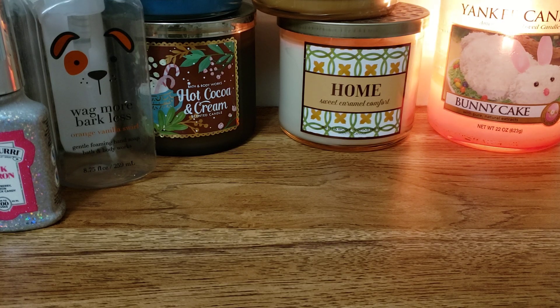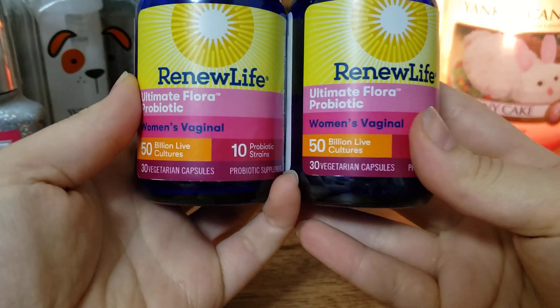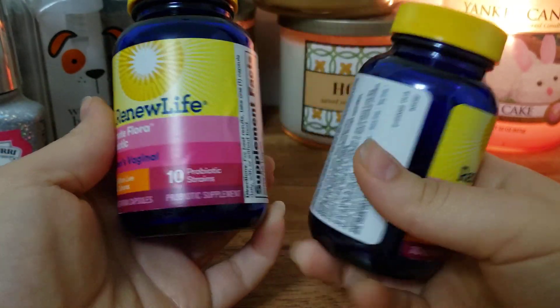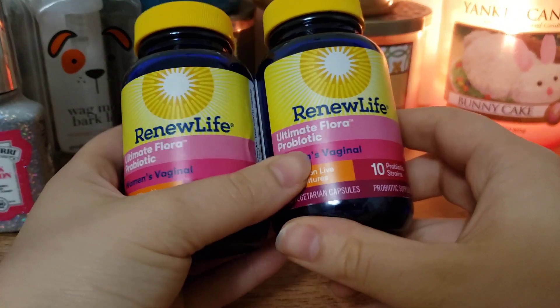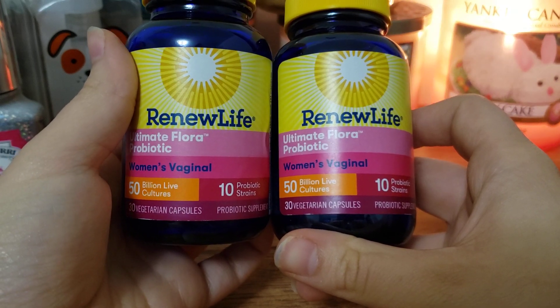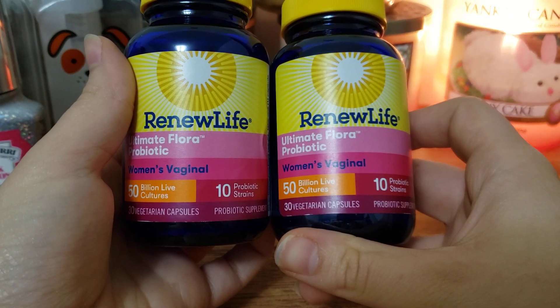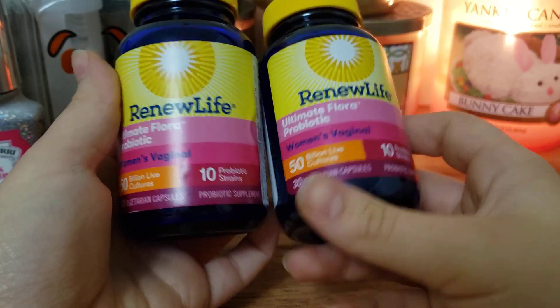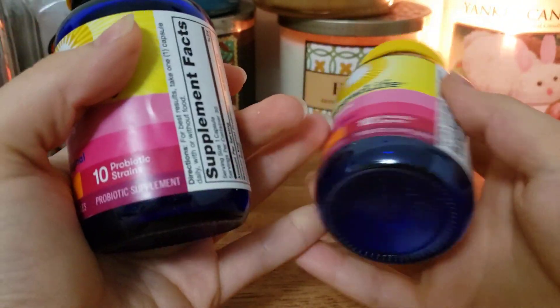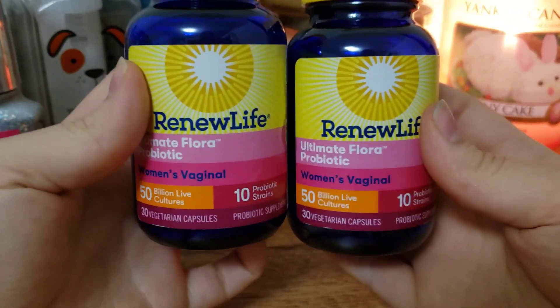Next up I have three jars of probiotics. I take one probiotic every day. I have two of the Renew Life Ultimate Flora Probiotic Women's Vaginal - you take it orally. It's a really good probiotic. You want at least 50 billion live cultures. It helps with your digestive system, your vaginal health, all that kind of stuff. I definitely tell the difference between not taking them and taking them.